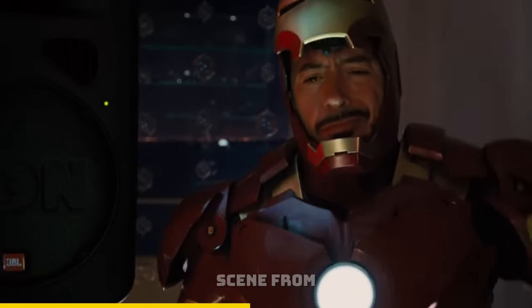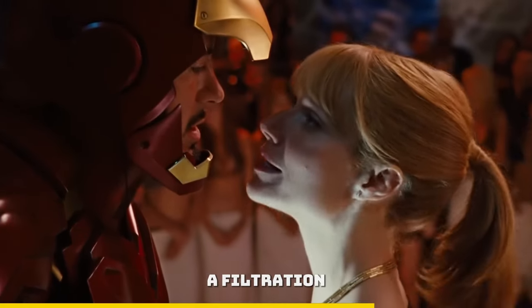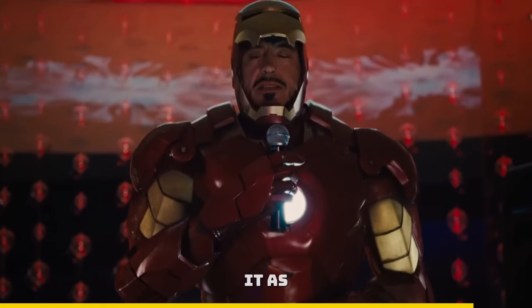Well, if we look at this scene from Iron Man 2 — the suit has a filtration system, so you could drink that water. Tony filters his pee and uses it as a source of water.